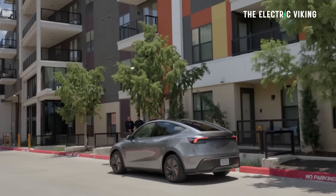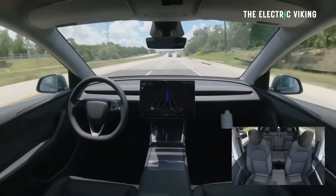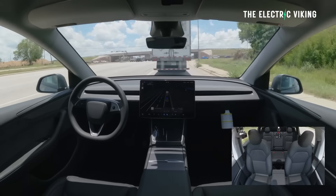Added handling to pull over or yield for emergency vehicles — police cars, fire trucks, ambulances. That means you don't have to take over if there is an emergency vehicle. The car should be able to yield for an emergency vehicle itself. That's pretty advanced stuff.